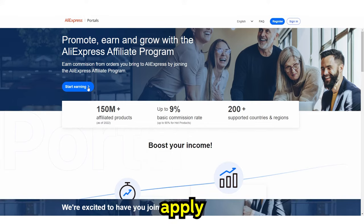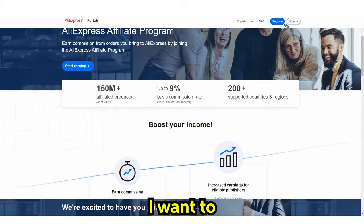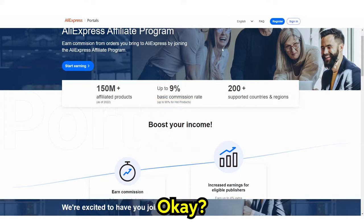Why this is so good is because this is insane. There are 200 supported countries and regions, which means it can ship to pretty much anywhere. The commission rate is 9% and you get up to 90% for hot products. Then you've got 150 million affiliate products. A lot of people talk about AliExpress for dropshipping, but AliExpress affiliate marketing is going to be hot in the next couple of years.